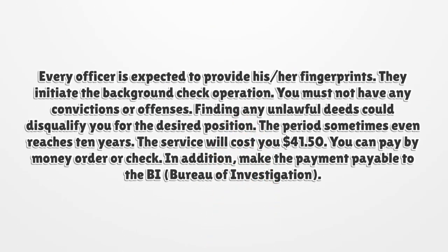Every officer is expected to provide his or her fingerprints. They initiate the background check operation. You must not have any convictions or offenses. Finding any unlawful deeds could disqualify you for the desired position. The review period sometimes even reaches 10 years. The service will cost you $41.50.